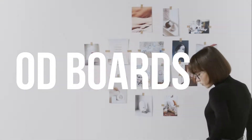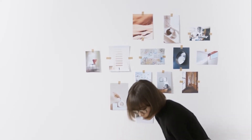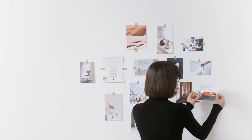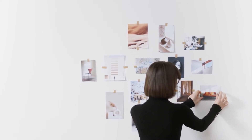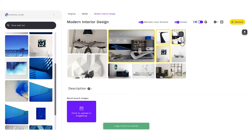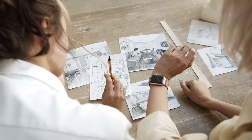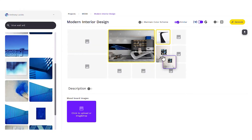Moodboarding. With the idea in hand, the first real step was to moodboard. As designers, pinning down the right feel for inspiration is an incredibly important part of the design process. To capture the right mood for the project, we turned to our own AI tool called Mood AI. Mood AI is an artificial intelligence design tool that helps create mood boards and visuals to fit your aesthetics. You can check it out in the link in the description.